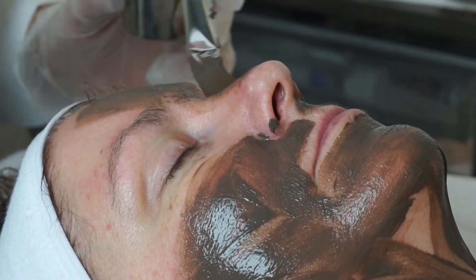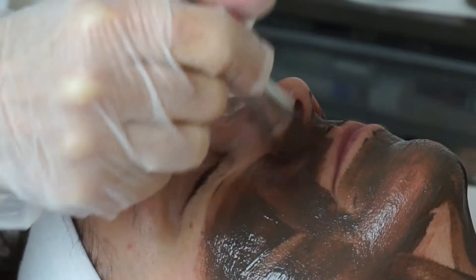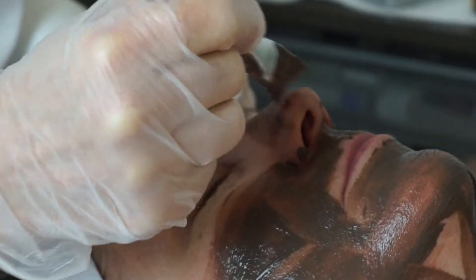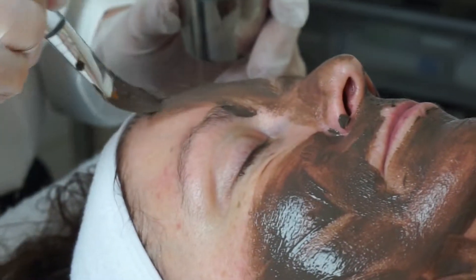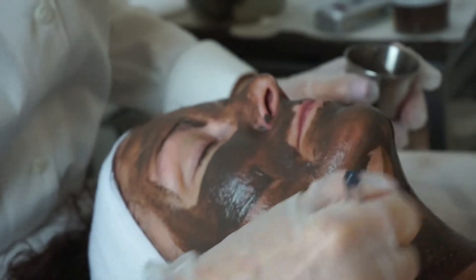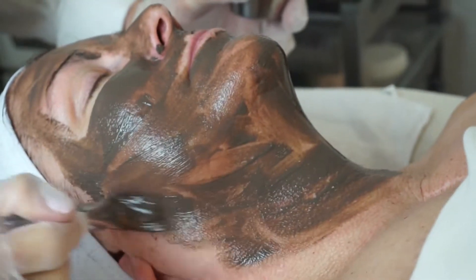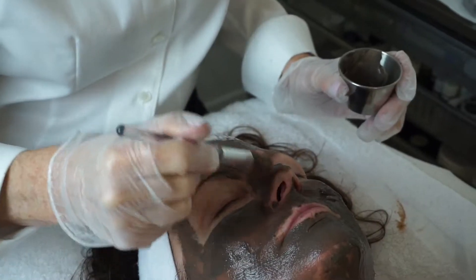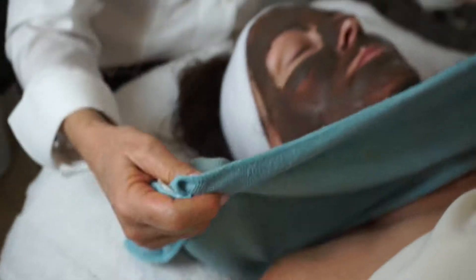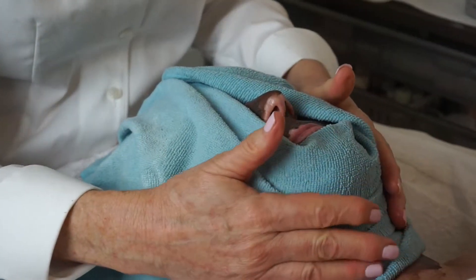Here we're applying the chocolate mask. It's an antioxidant mask, a wrinkle reducer, it has coenzyme Q10 in it, and it softens and hydrates the skin. We'll apply a little bit more down on the neckline since that tends to be a problem area for most people. We'll leave this on for 10 minutes, then rinse the chocolate mask with a warm towel.